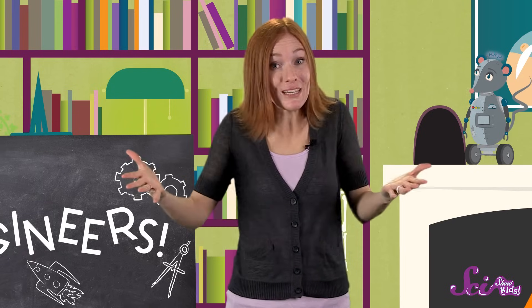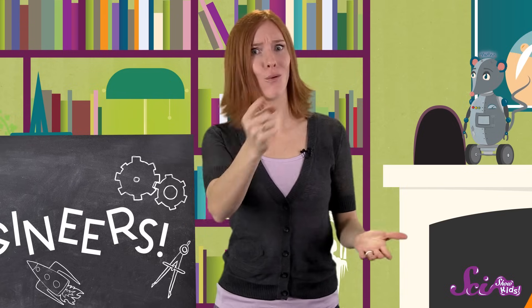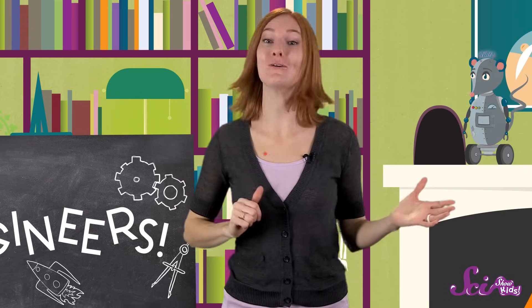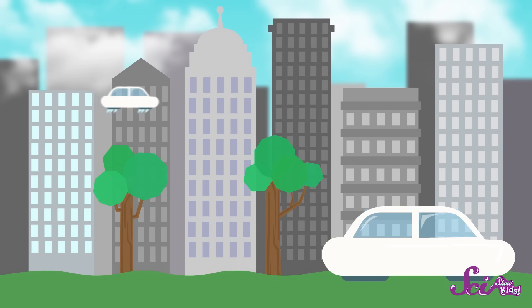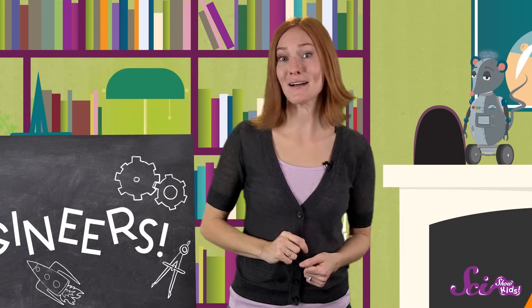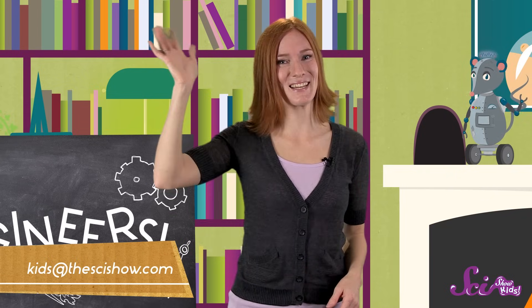Over a hundred years ago, we didn't have aerospace engineers, because we didn't have any airplanes or spaceships. But today we do, thanks to the people who engineered them. Who knows what things we'll need engineered in another hundred years? What kind of engineers do you imagine in the future? Let us know by getting a grown-up to help you leave a comment, or email us at kidsofthescishow.com. Thanks for learning about engineers with us, and we'll see you next time!